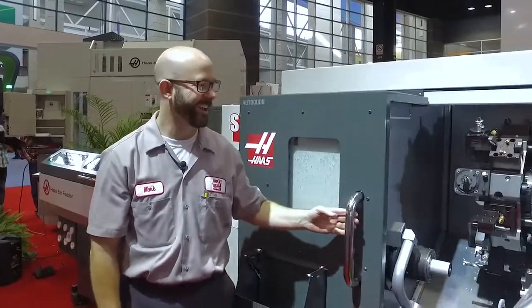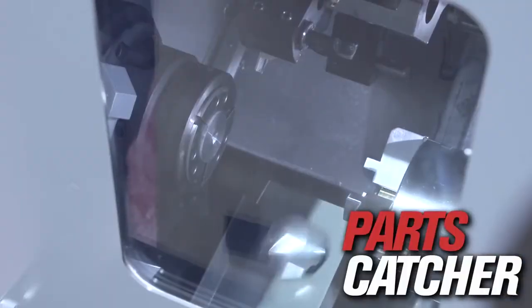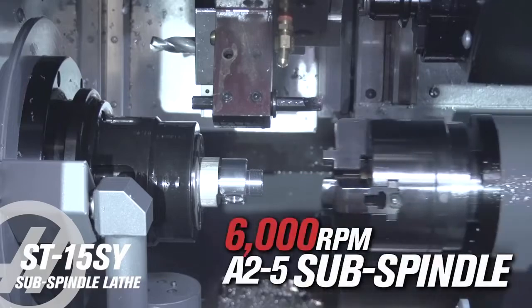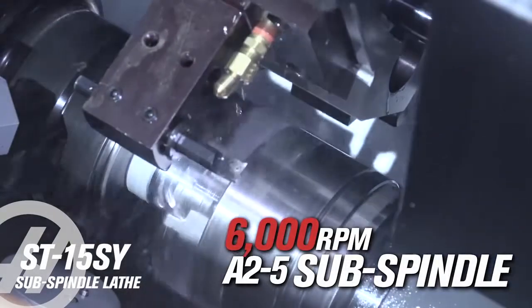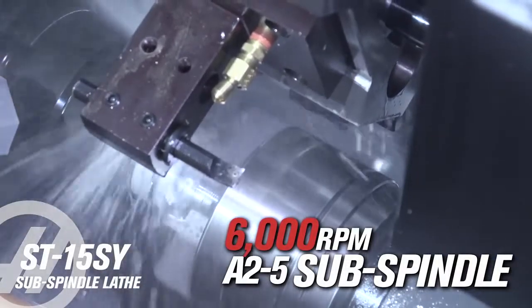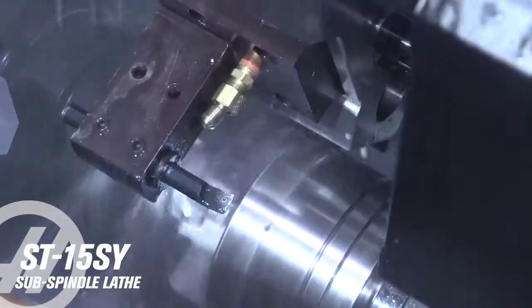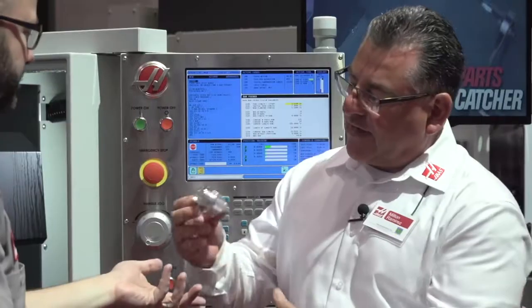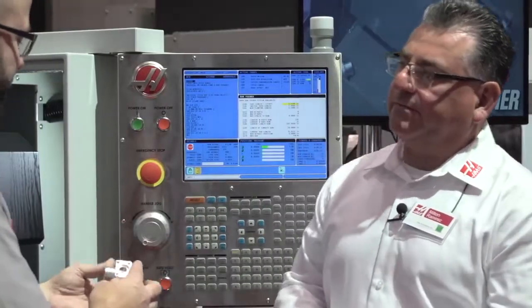It features an auto door, as you can see. It also has a parts catcher. And the main feature is a 6,000 RPM, 5-inch chuck subspindle. So what you can do with that is machine a part, then pass it off to the second spindle or the subspindle, machine it, phase it, do everything you have to do — and you have a part finished in one setup.